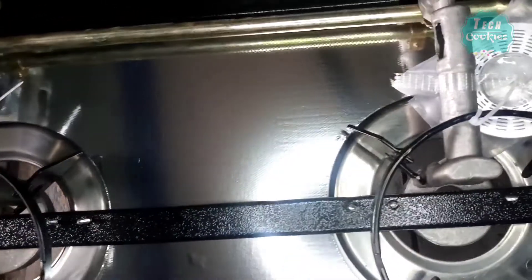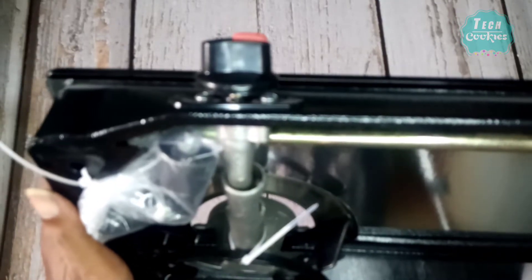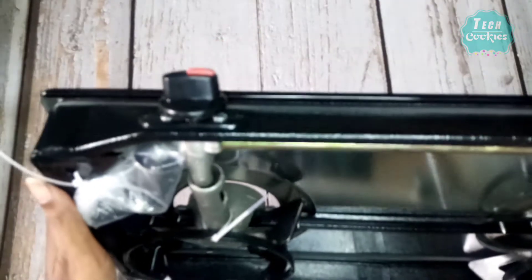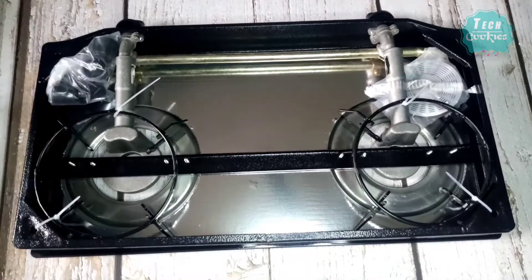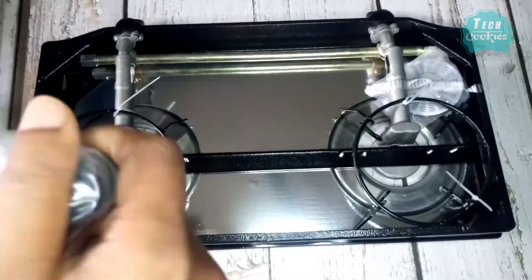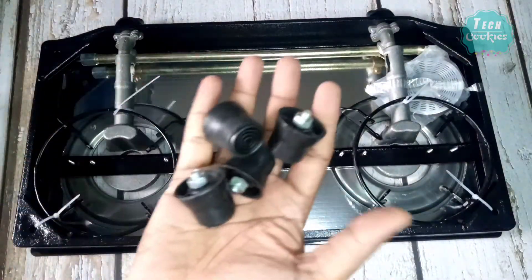The gas stove is very high quality. The glass top is very strong and it is very good. The gas stove has a water stand, and the burner is built into the gas stove. The gas stove is overall very strong.